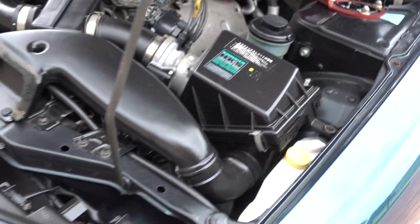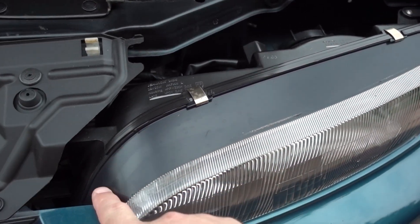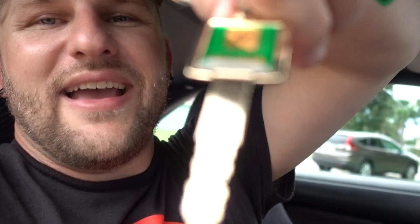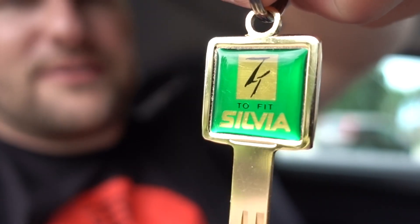For the last part of the video, we'll go ahead and fire the bad boy up. This is the actual original Nissan key, but I ended up finding something really cool — on Yahoo Auction Japan I found this really cool decorative Silvia key. I ended up getting it cut and made to match the pattern of the car, and it works. Let's go ahead and fire it up.